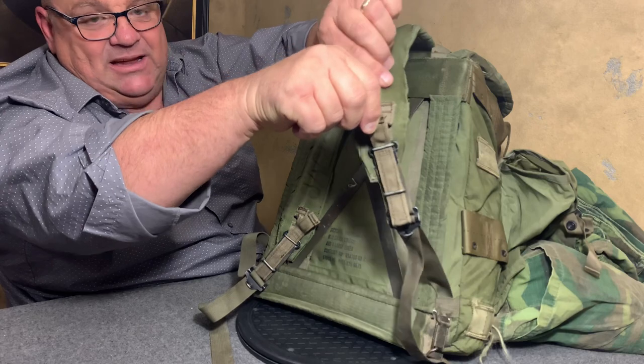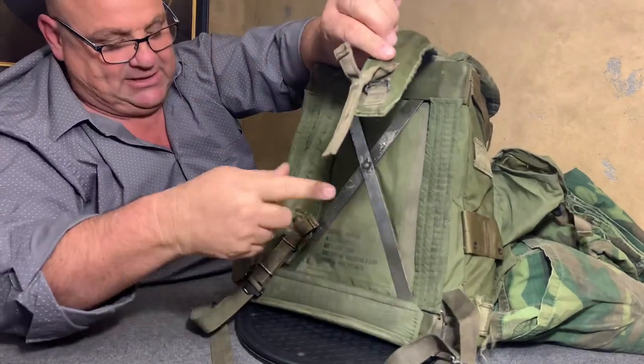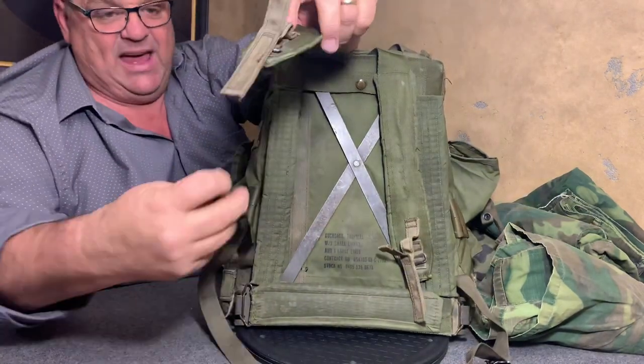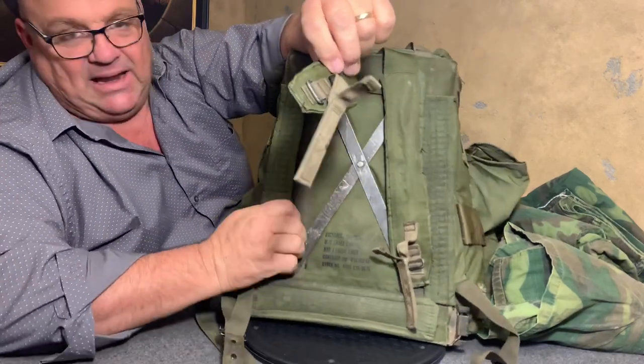Crap hits the fan, next thing you know — boom — you've dropped this thing. You just pulled that out and it's on the ground. They put that quick release right here on both sides, and that quick release can be a lifesaver.